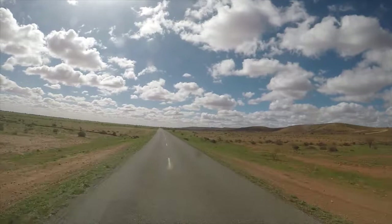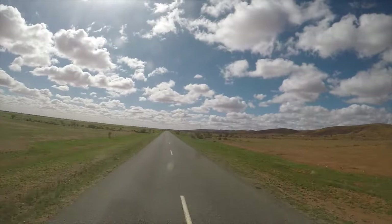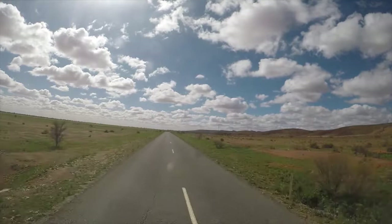This is Mundy Mundy station. It looks very lush and green here at the moment — as green as it'll ever get here anyway. There's a wind farm on our right, up on the ranges. Good spot for a wind farm.